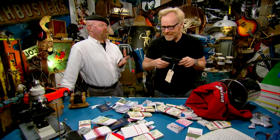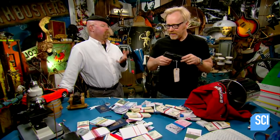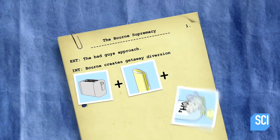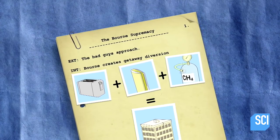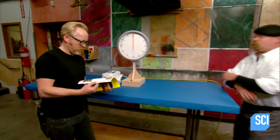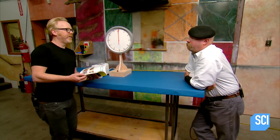We need to find out whether a magazine would actually set on fire when it's put in a toaster. There are three ingredients to this Bourne-style getaway: the toaster, the magazine, and the natural gas. First in the mix are one and two — how long does it take to toast a magazine? Ready? All right!